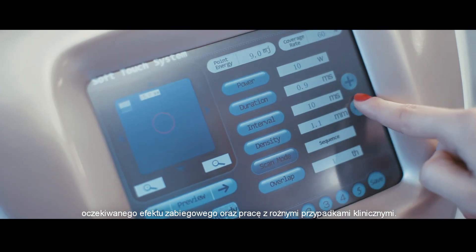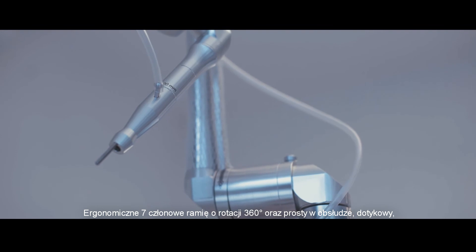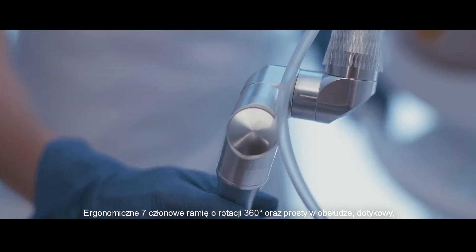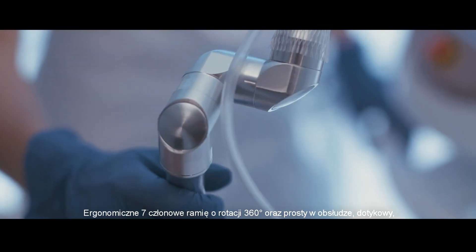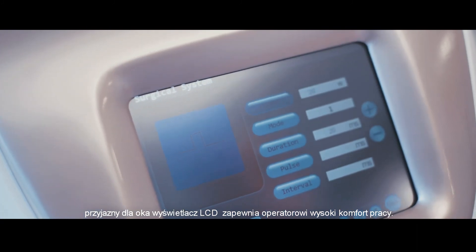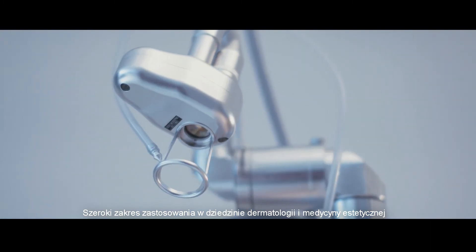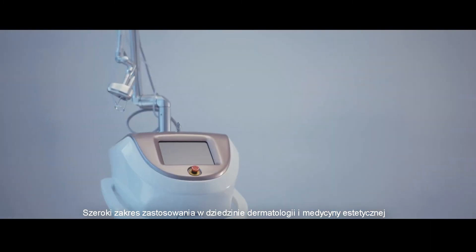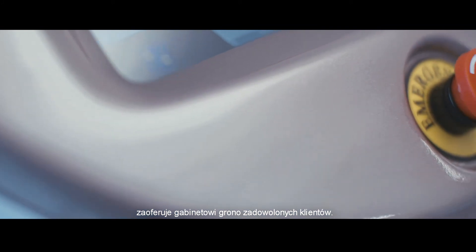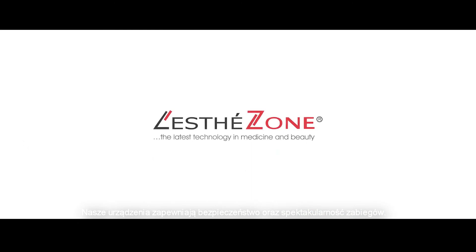Fluent regulation of all parameters in the laser allows to achieve the desired treatment effect and works with various clinical cases. The ergonomic seven-spoke 360-degree rotary arm and easy-to-use user-friendly LCD touchscreen ensure the operator's comfort. The wide range of applications in the field of dermatology and aesthetic medicine will provide a large group of satisfied customers, as our equipment ensures the safety and the spectacularness of the treatments.